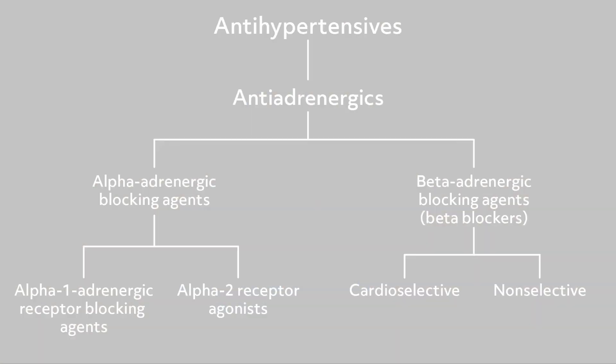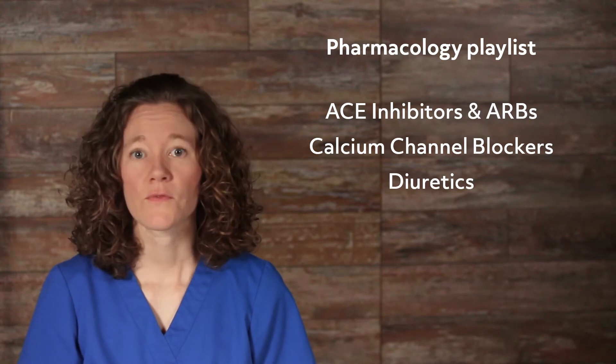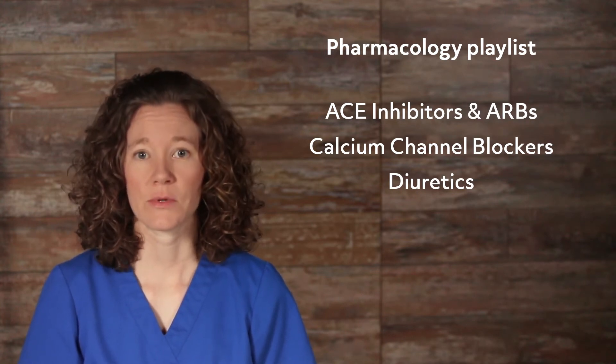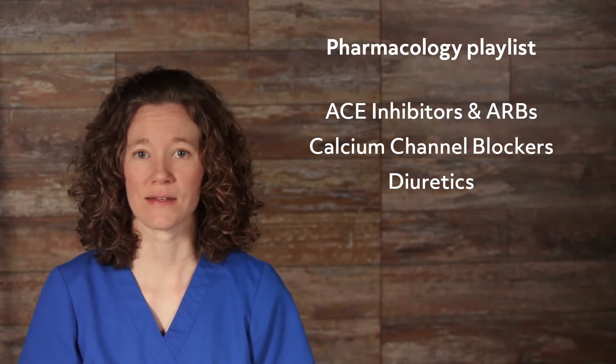Welcome to this video tutorial. We're going to look at a group of antihypertensive drugs called antiadrenergics, which include alpha adrenergic blocking agents and beta adrenergic blocking agents, better known as beta blockers. Be sure to check out our pharmacology playlist for other antihypertensive videos, such as ACE inhibitors and ARBs, calcium channel blockers, and diuretics.